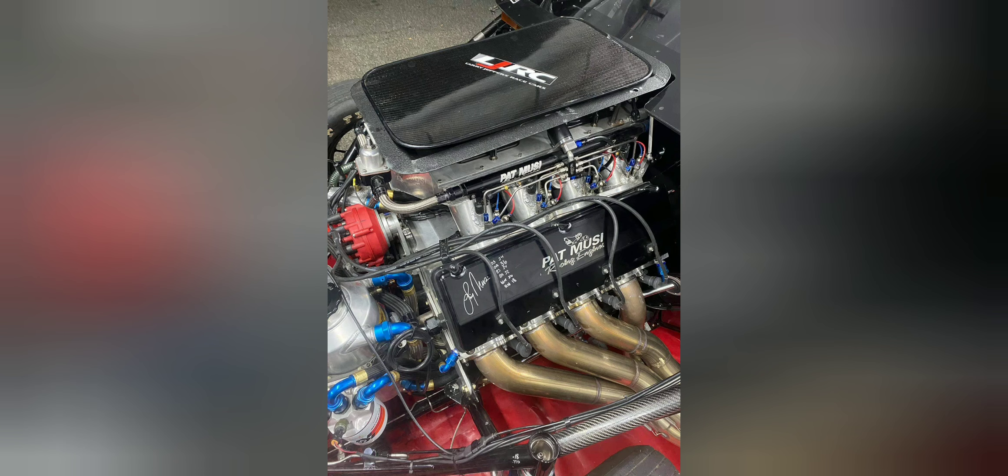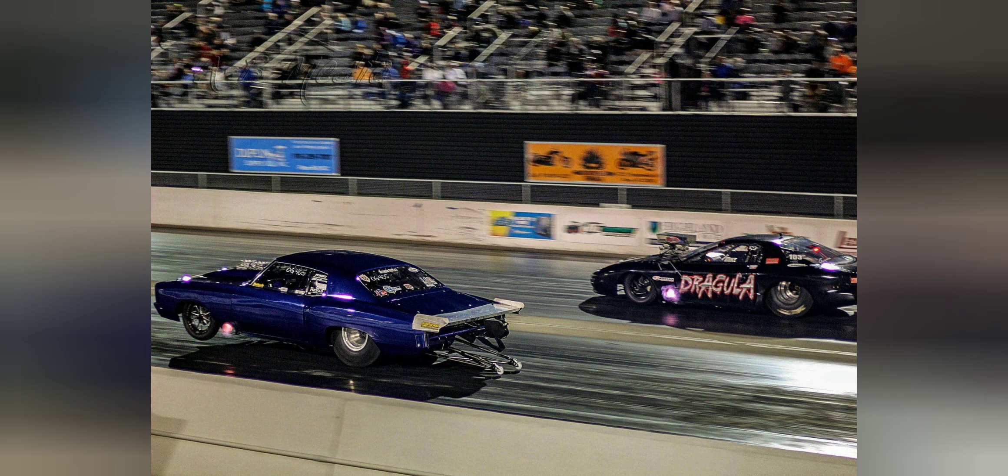Ryan Martin himself, even though he has a twin-turbo setup that makes 4,000 to 4,500-plus horsepower, also ran a lock-up. In his case, he has a very heavy car — he had to weigh 3,050 pounds. So with a lock-up, he could run a lot faster out the back and actually turn it on pretty early and run a respectable number to the 330 for a turbo car.